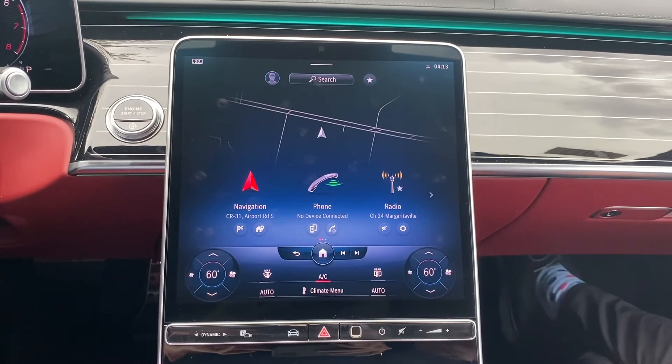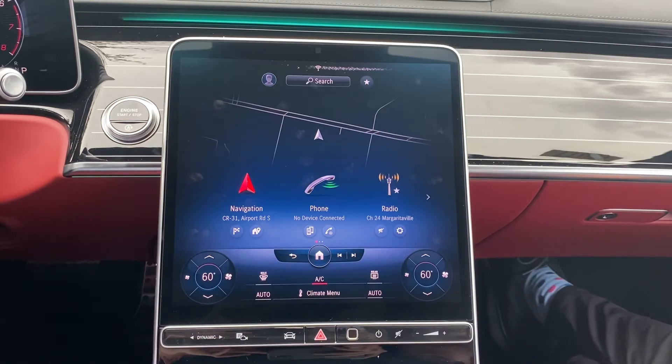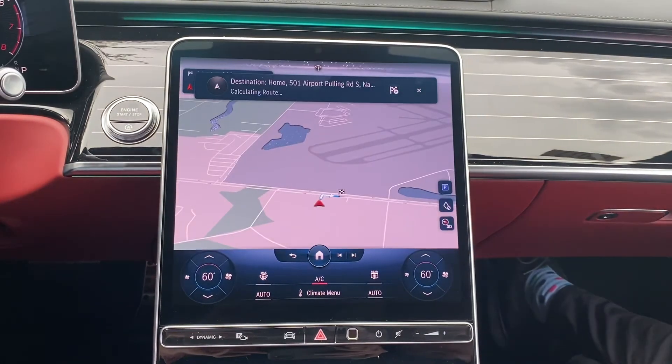Hey Mercedes. — How can I help? — Take me home. — I am calculating the route.